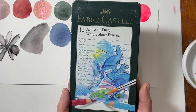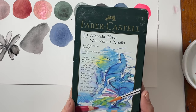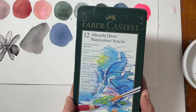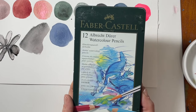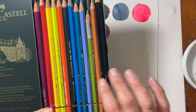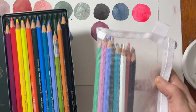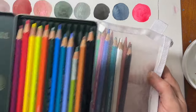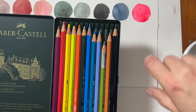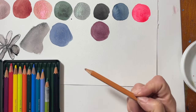Next up are the Faber-Castell Albrecht Dürer watercolor pencils. I love these, specifically the set of 12. I was able to pick these up for about $10, though I've seen them fluctuate to almost $20. Like with most other things the price is going to fluctuate, so keep your eye out. The Albrecht Dürer watercolor pencils are beautiful — they dissolve like no other. This isn't the exact set of 12 colors; I have bought some open stock and these are the ones I use most often.